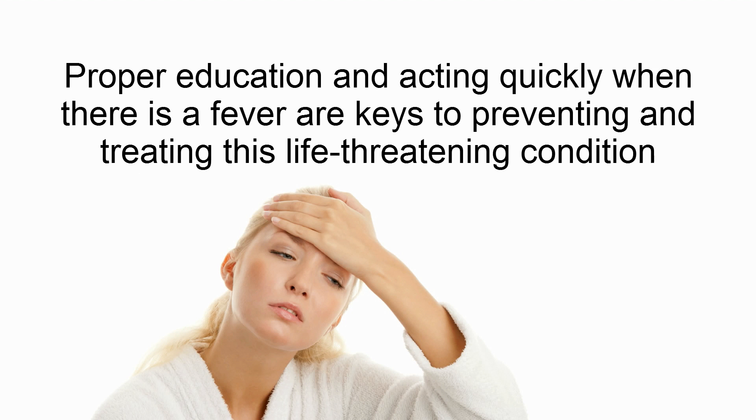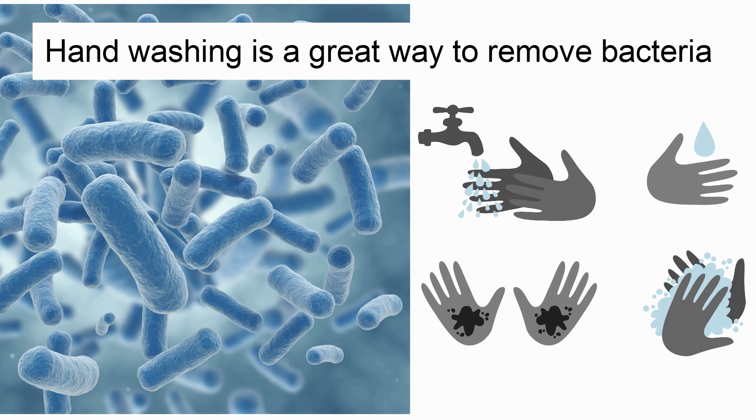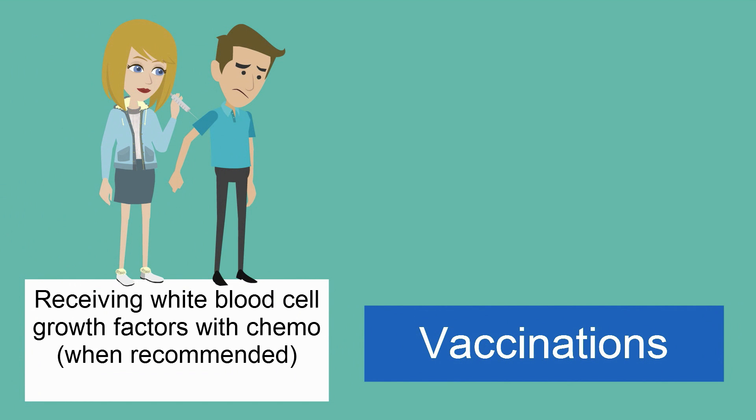Proper education and acting quickly when there is a fever are keys to preventing and treating this life-threatening condition. To reduce the risk of febrile neutropenia, stay away from people who are feeling sick. Potted plants or gardening can be a source of bacteria or fungus, and it's a good idea to steer clear of construction sites as well. Frequent handwashing is the best way to remove bacteria, and you can help lower your risk by having friends and family do the same. Prevention also includes receiving growth factor injections after chemotherapy and obtaining the recommended vaccines.